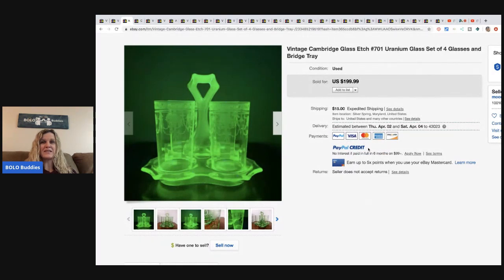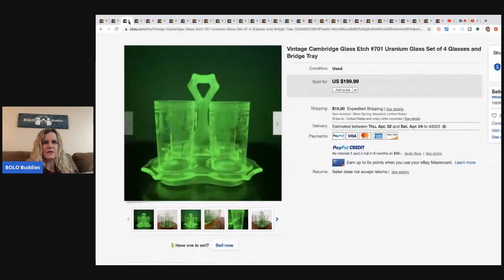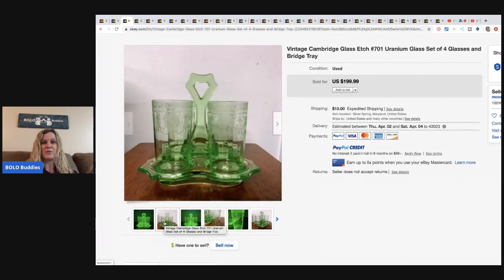Another one - vintage Cambridge glass. This one is uranium and I think the others are vaseline glass. I love how they use this bright glowing picture for their main listing photo - it just pops way more than the second picture. It's etched glasses in a caddy. They paid $40 at an estate sale and took a best offer of $145.